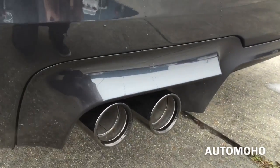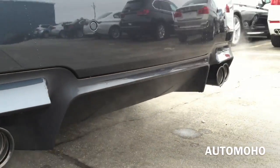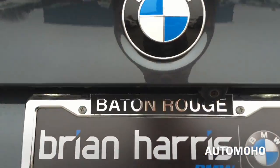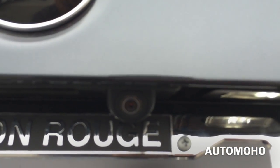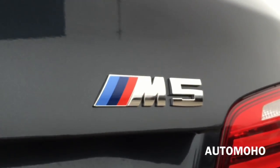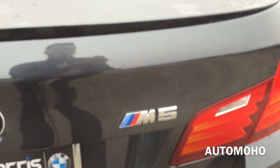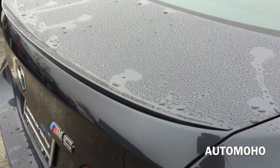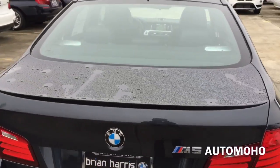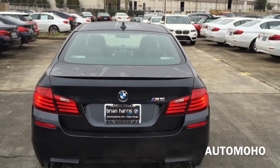And a closer look at the rear diffuser as well as the exhaust tips. The rear view camera is located above the license plate and will activate once the vehicle is in reverse. There's the M5 badge on the trunk lid, the rear spoiler, and the third LED brake light on top.